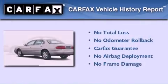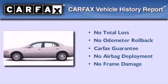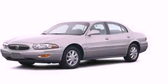Not to mention that this Buick qualifies for the Carfax buyback guarantee. This vehicle is sure to sell fast. Call and arrange your test drive today.